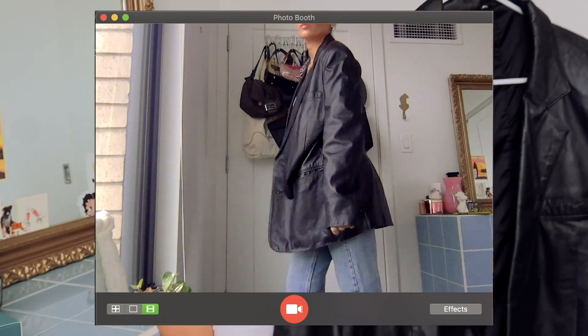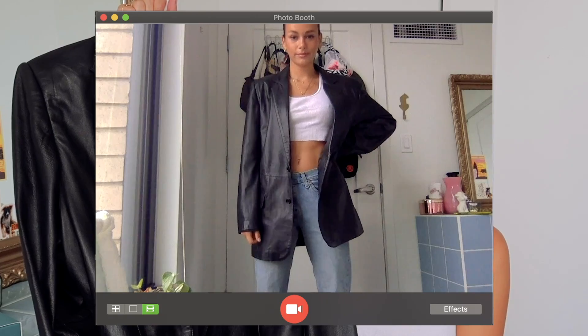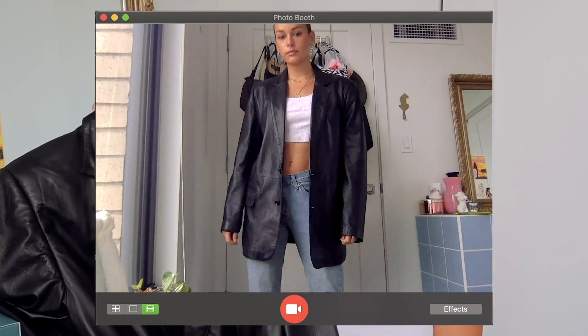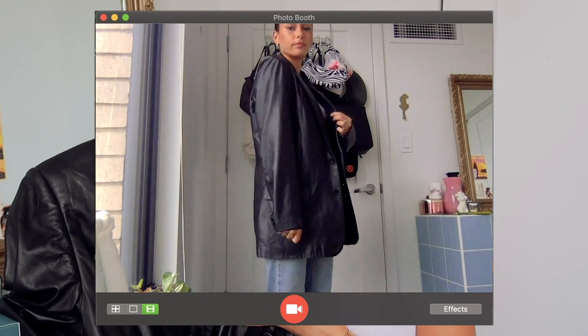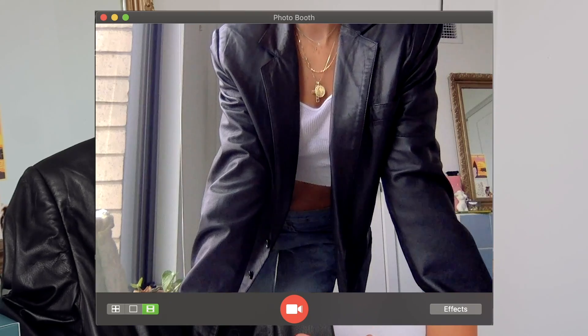An item I couldn't live without is a leather jacket. This first one is actually a leather blazer — super oversized, thrifted, with little shoulder pads. It's just absolute perfection. I wear it all the time in winter — it's big enough to layer pieces underneath. You can dress it down or dress it up: I wore it on New Year's with a black mini dress and heels, and I also used to wear it to class with a matching sweatsuit. Check the thrift store for oversized leather jackets — every time I go I find one.